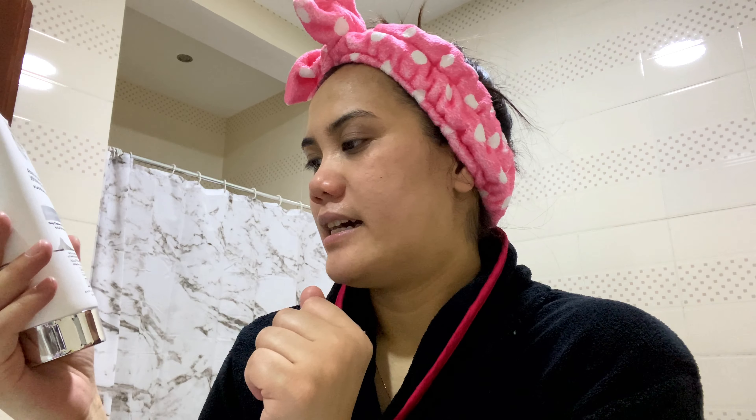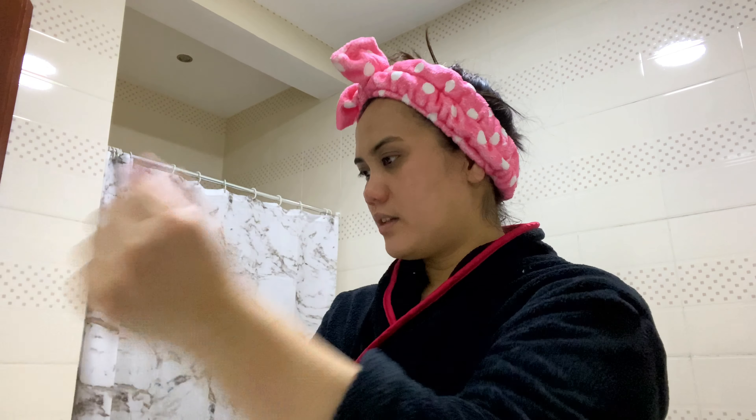So for my facial wash, I have been using this one for almost a year. This is Swiss Image from Switzerland. It's for all skin types — it's a whitening care, it brightens my skin and cleanses. It has Alpine glacier water, Vitamin B3, and White 10 complex. It really suits my skin. I don't have perfect skin, but I'm happy with it.